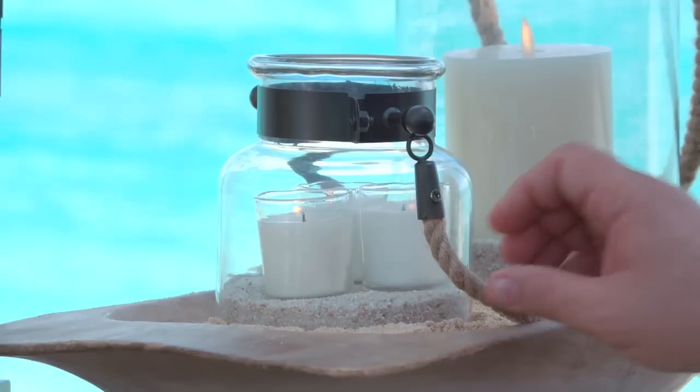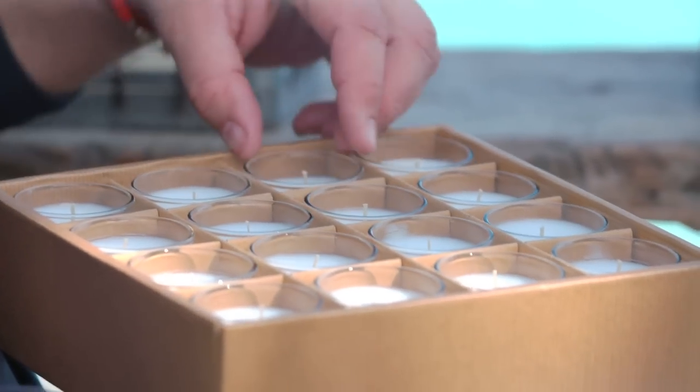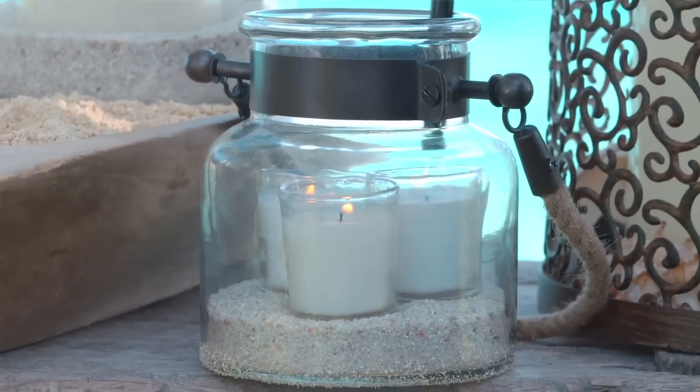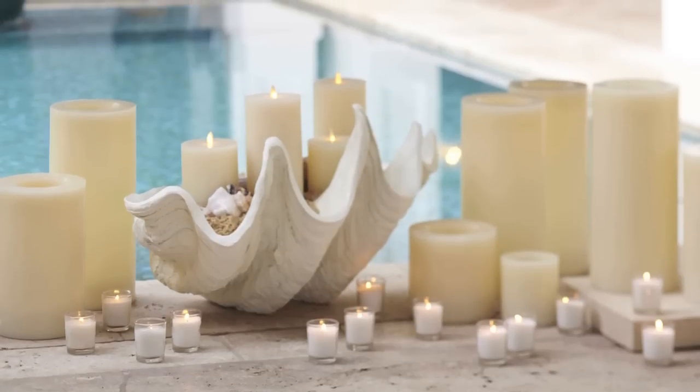Our glass-walled votives come in this heavily corrugated packaging, which makes it easy to store from season to season. No matter what surface you're using them on, they just add that extra special sparkle.